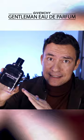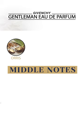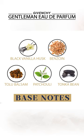Now, the top notes on the Eau de Parfum are going to be black pepper, lavender, and bergamot. In the middle, we've got orris, cloves, and cinnamon. At the base, vanilla, tolua, tonka bean, benzoin, and patchouli.